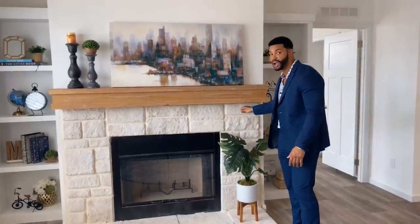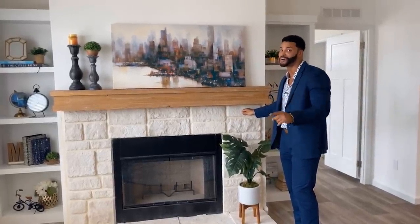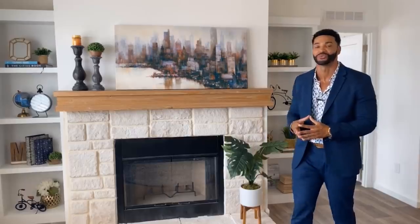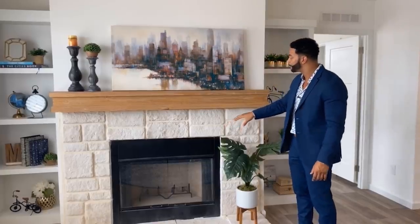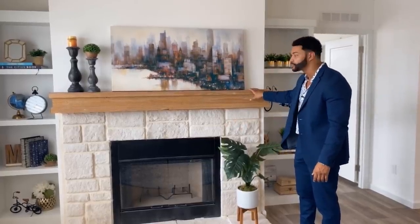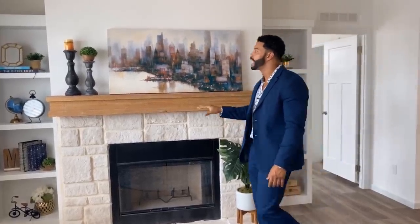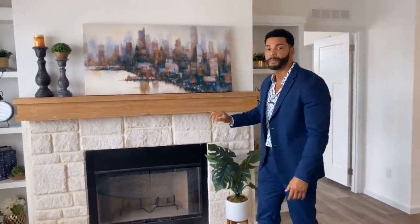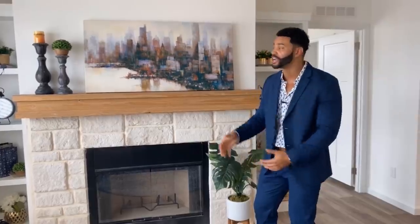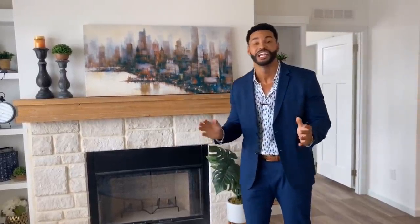I'm telling you, it's real rock — Austin Stone right here around the fireplace, with the Heritage Pine mantle up above. And of course we went ahead and prepped it with a TV jack right up above the mantle. So all you've got to do is put your furniture in, move in, put your TV up here, and you're ready to rock and roll right here in the Holstein.